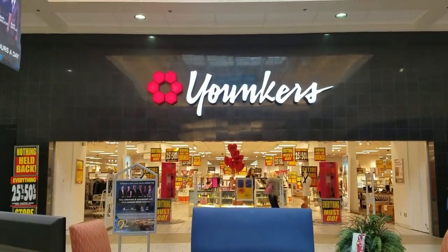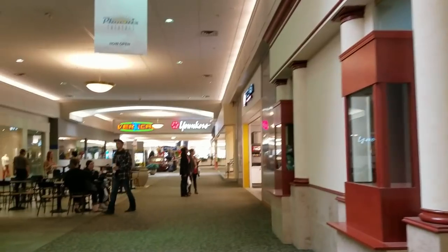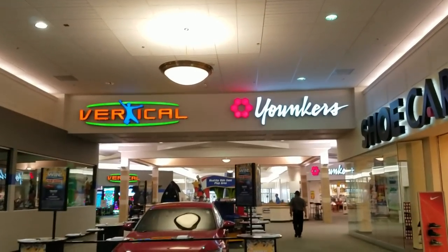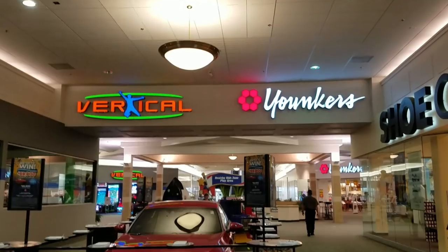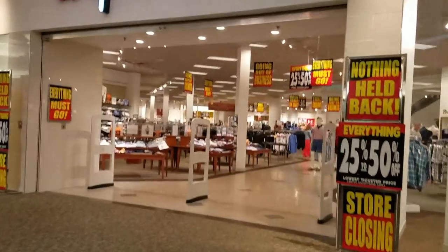If you take a look, this is the mall entrance for the women's store — it looks pretty good, actually. And right now you're looking at the Vertical Jump place next to Yonkers. The Vertical Jump used to be Sears, but Sears closed in 2015. We'll talk more about that later.